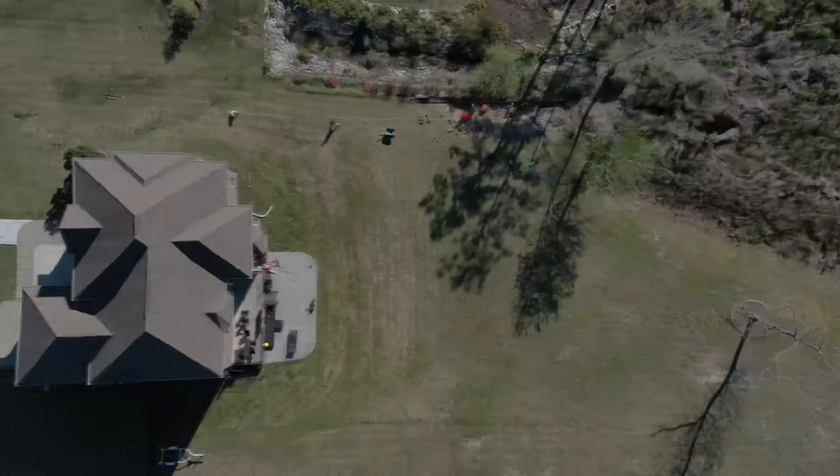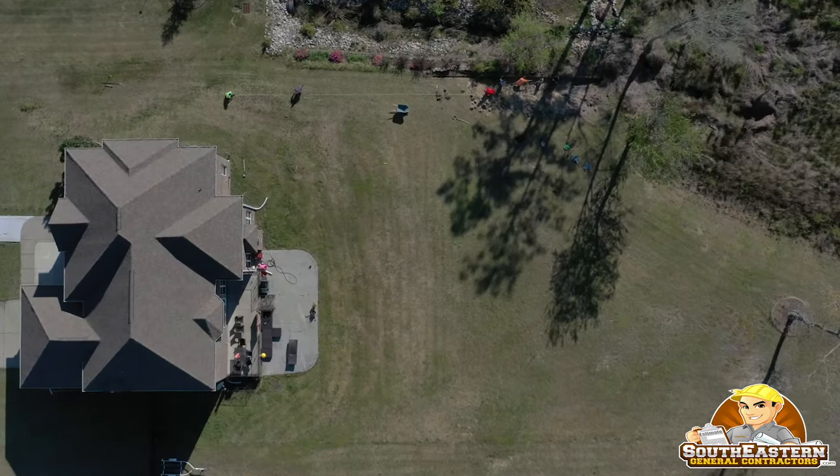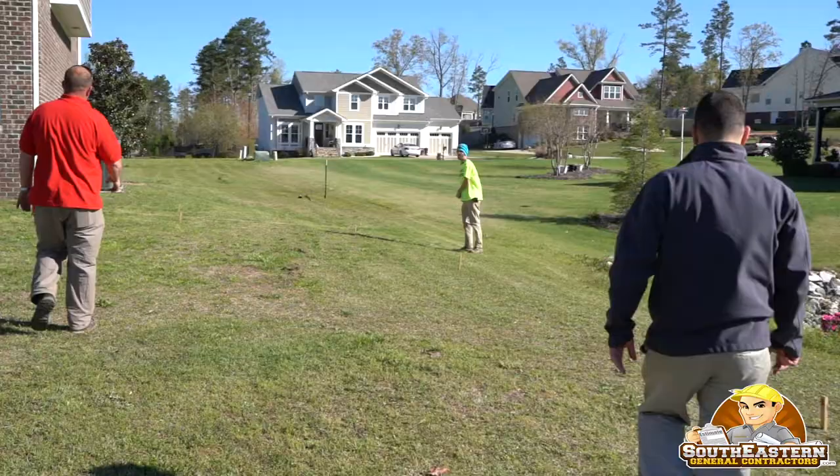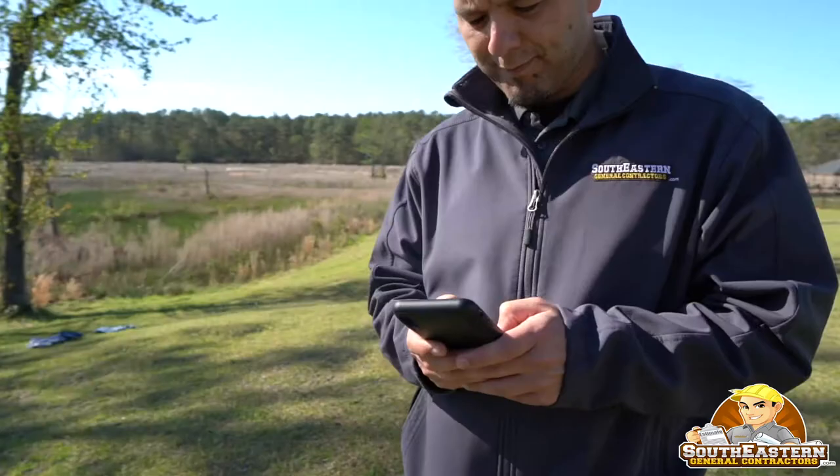One of the main tasks for today was to get the footprint of the cabana on the property, because I need to show the homeowner exactly how far back the footprint goes to where the lot drops off — we may have to pivot a bit and shorten it up. So I'm going to call him, see if he's available for a quick FaceTime call, let him know what we've got on site, and hopefully get that decision made.